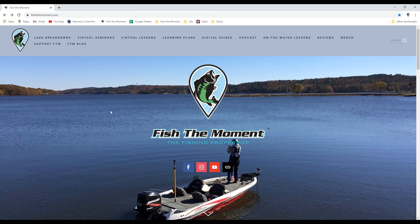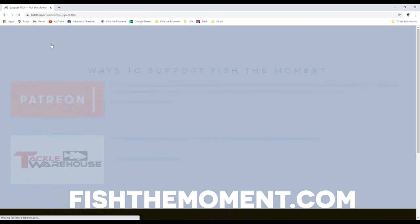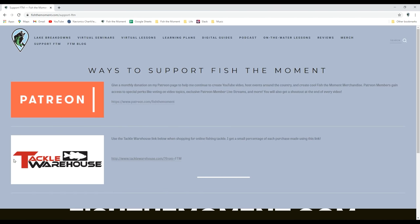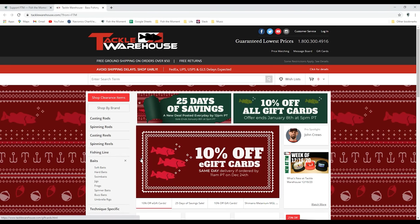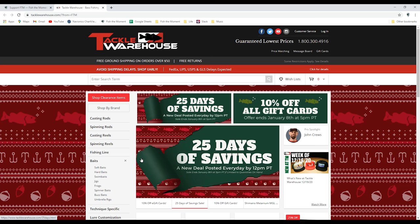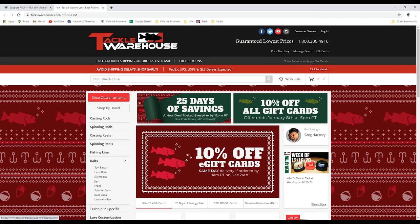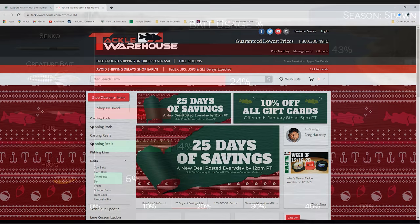If you've enjoyed this video and want to check out some of the lures I've talked about, we'd appreciate if you headed over to fishthemoment.com and went to the Support Fish the Moment page. There you'll find our Tackle Warehouse affiliate link. All you have to do is click on this link and check out on TackleWarehouse.com — we get a small percentage of the profit on any purchases you make. If you want to support the channel further, you can even bookmark this page so all of your future purchases will help support the channel.